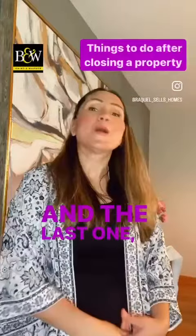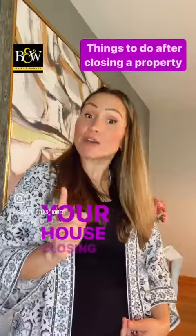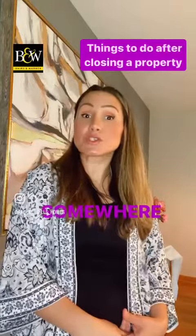And the last one: put your closing packet in a safe place. Your house closing paperwork should be kept together and put somewhere secure.